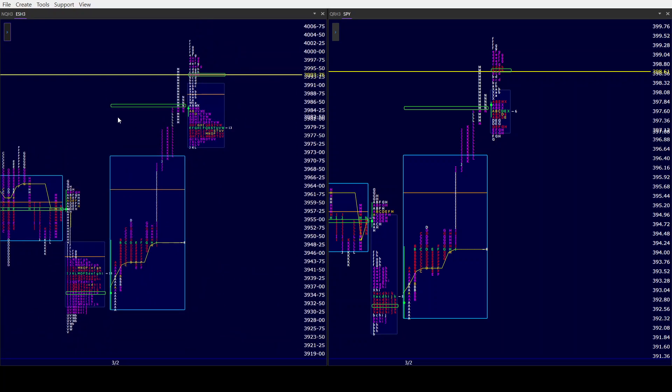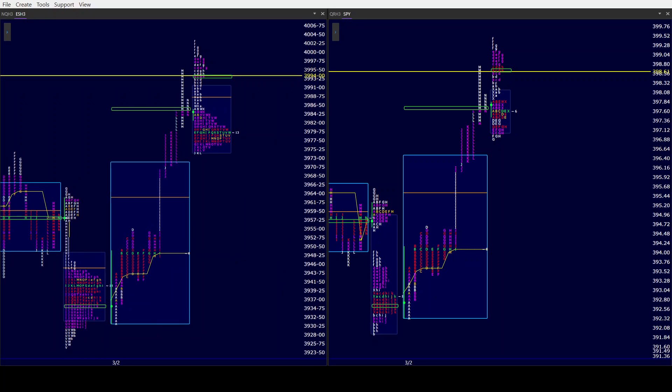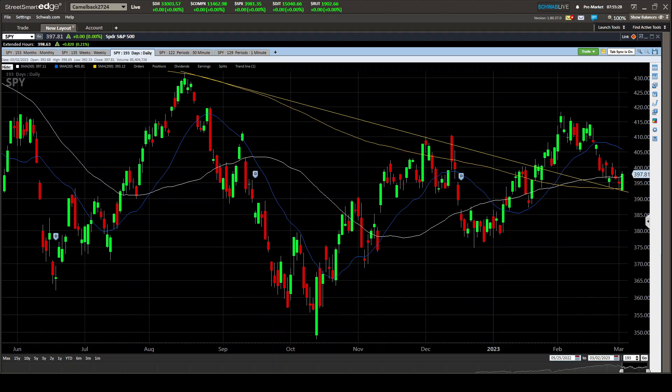In the trading room live webinar, you're going to find out what we are doing. And then on the chart, we will recap all three of these indices charts tonight after the close.